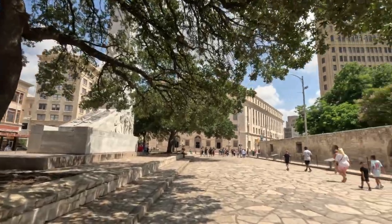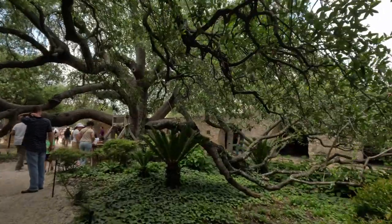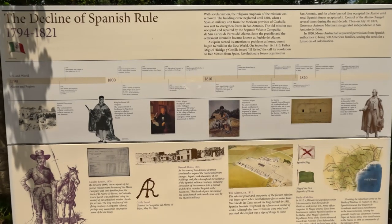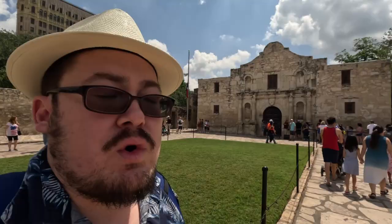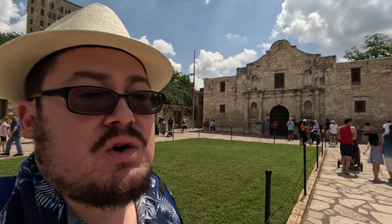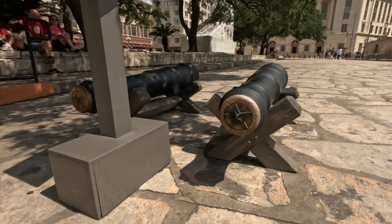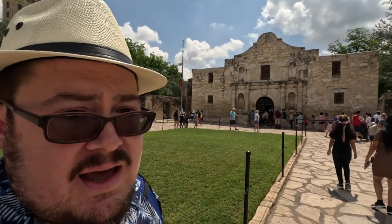So behind me here is the Alamo. Technically, the Alamo is not just this church but the grounds and entire six acres of what used to be the old fort. It has now basically been reduced to just the gardens and of course the old church — the old church having been built in 1716 under the Spanish. It changed hands into the Mexican state for a while, and then when the Republic of Texas was formed in 1836, it changed over to Texas. This is where the famous Battle of the Alamo happened, back in late February through March 6th.